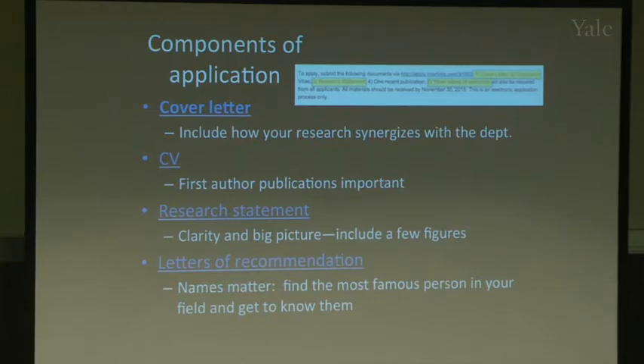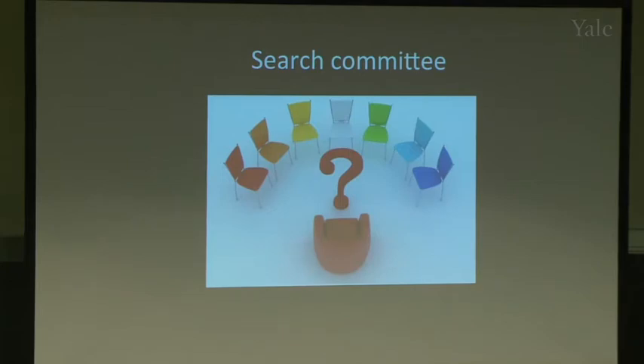The letters don't need to be from close personal contacts — a letter writer might say, 'I saw this person present at a conference and was very impressed by their work, and it's important for the field.' That kind of endorsement can get you the interview. You still need your advisor to write a letter, but think about who else can write for you — networking at meetings is where this becomes very important.